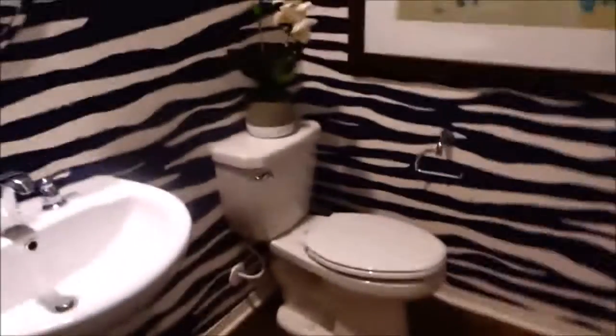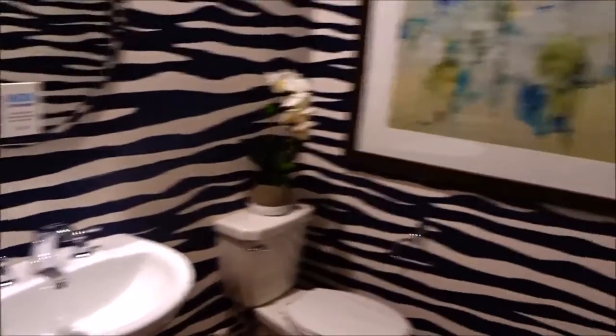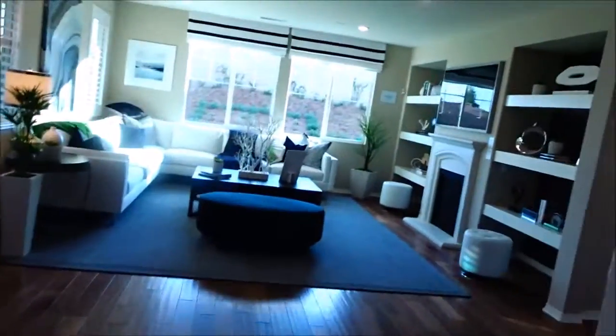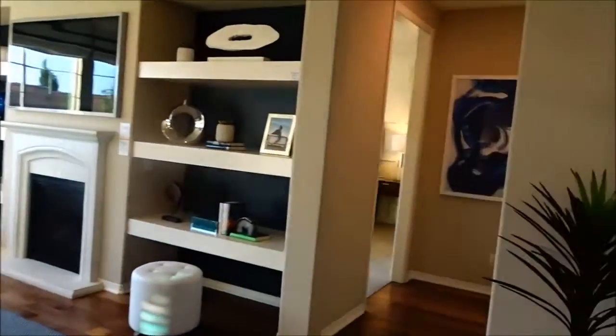Tankless water heater. Man, that's a high step. Is that the laundry room? This is a powder room right here. And this is a nice laundry room — look at all the storage back there. This is a house. Now let's go check out the master room. Let's see if they did the master room right.